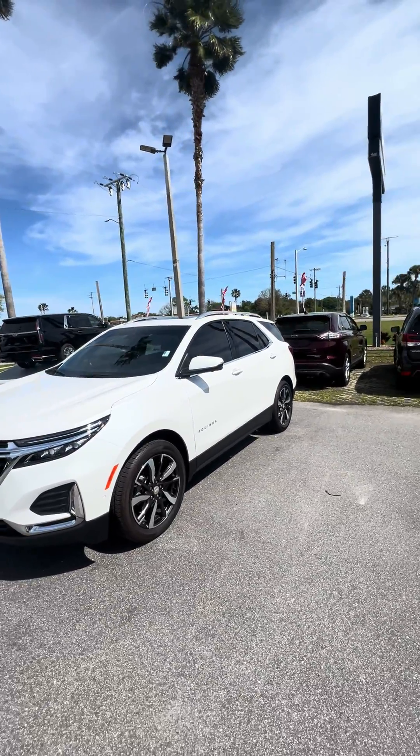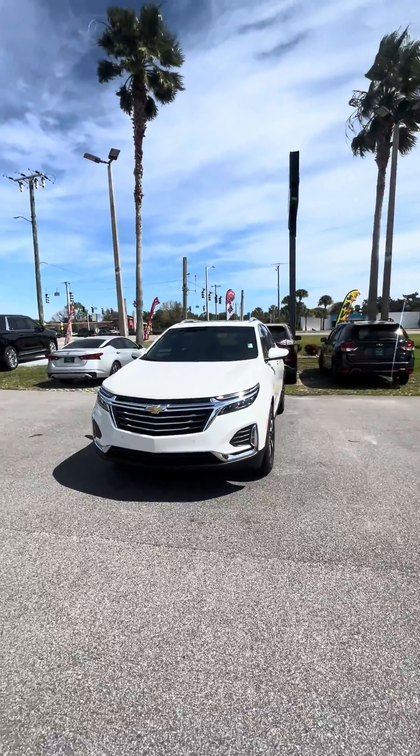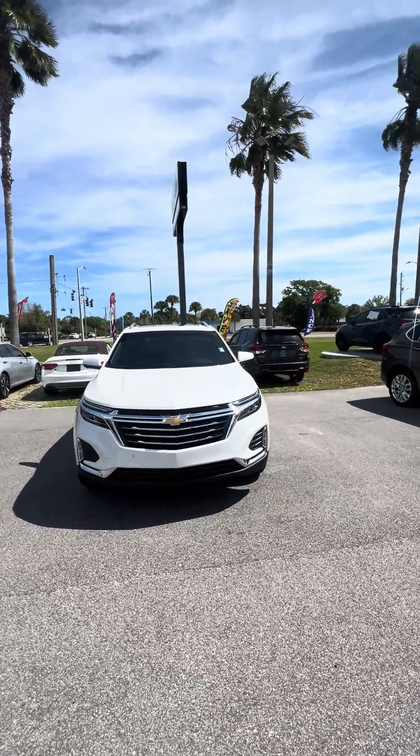Hello, good afternoon. This is Brock here at Ricciato's in Daytona Beach doing a quick walk-around show of this beautiful 2023 Chevrolet Equinox Premier.